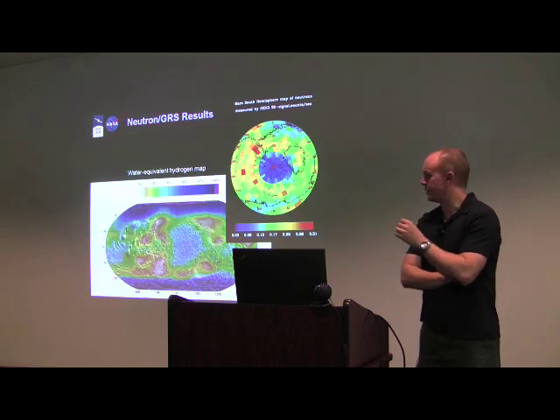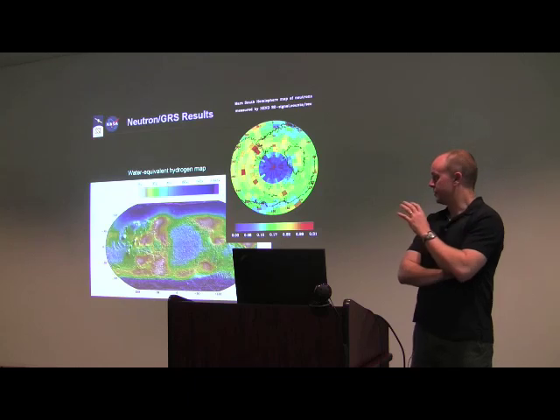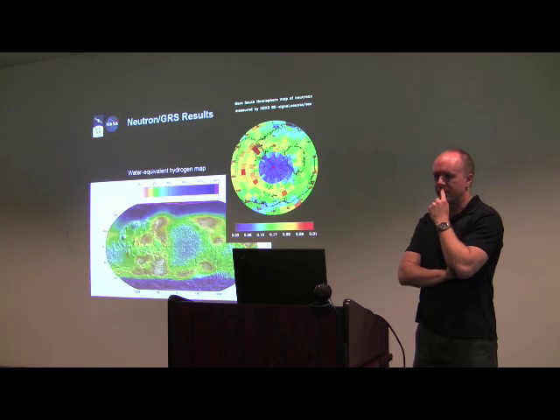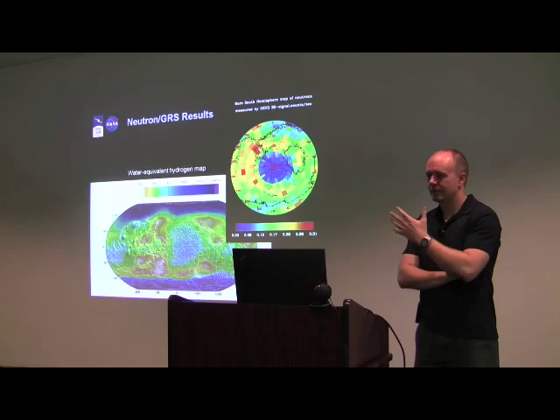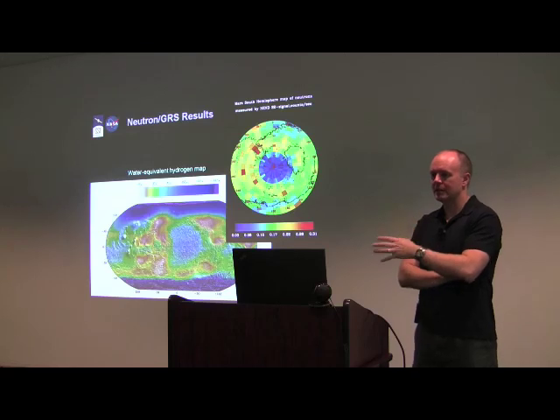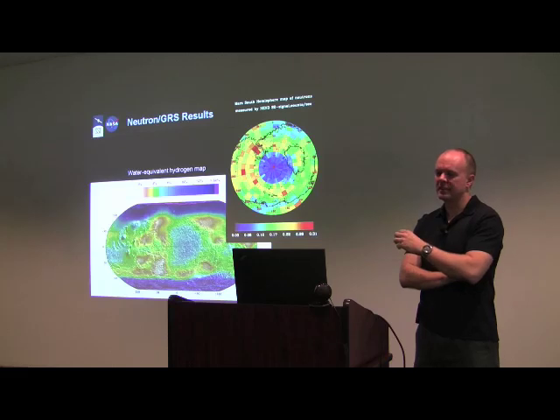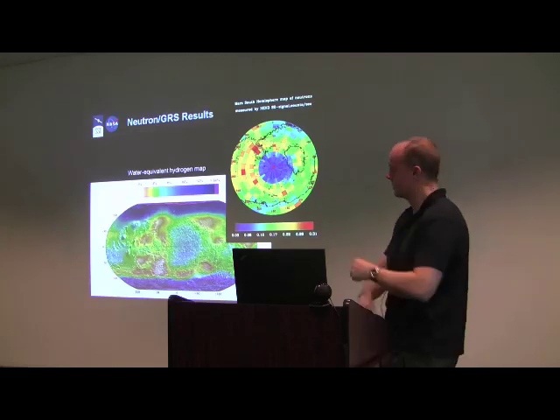From the neutron and gamma ray spectrometer results, we have pretty good evidence of a fair amount of water ice in the upper meter of the regolith. The real question is whether this is indicative of some surface-atmosphere water exchange and condensation cycle with climate drivers, or whether it's the tip of a vast frozen cryosphere — not really understood.